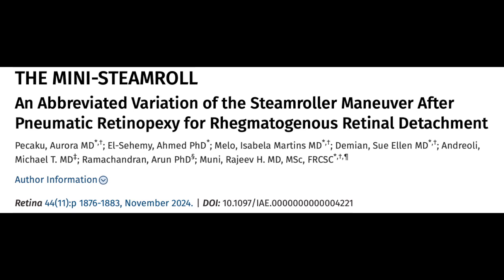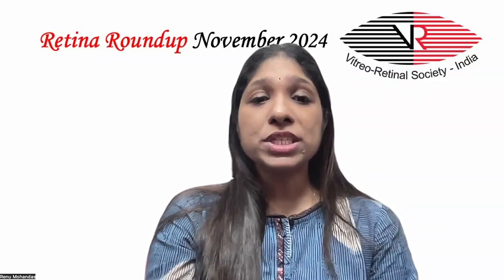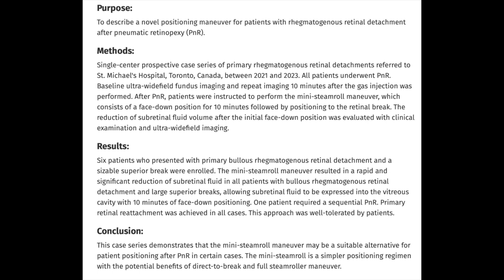Moving on to the next article, titled the Mini Steamroll — an abbreviated variation of the steamroller maneuver following pneumatic retinopexy for rhegmatogenous retinal detachment. The purpose was to describe a novel positioning maneuver for patients with rhegmatogenous retinal detachment following pneumatic retinopexy. This was a single-center prospective case series of primary RRD. Six patients with primary bullous RRD and a sizable superior break were enrolled. All patients underwent pneumatic retinopexy, and baseline ultrawide field fundus imaging and repeat imaging 10 minutes after gas injection were performed.